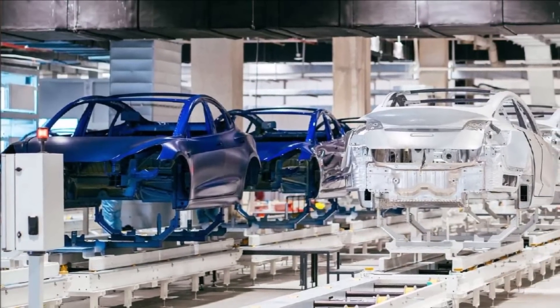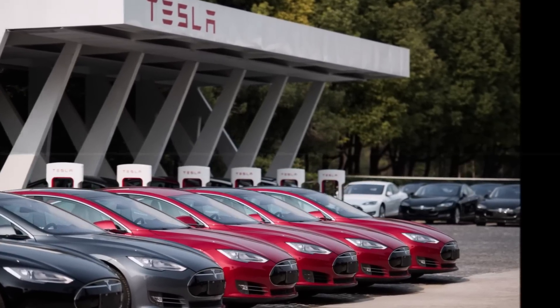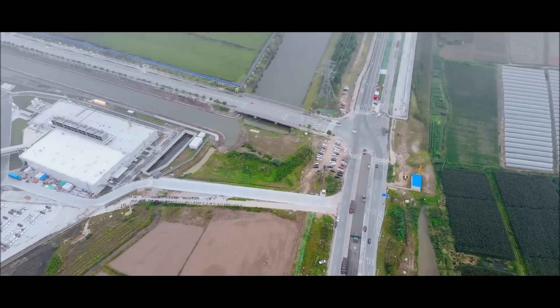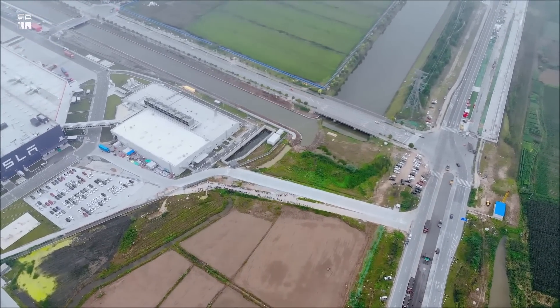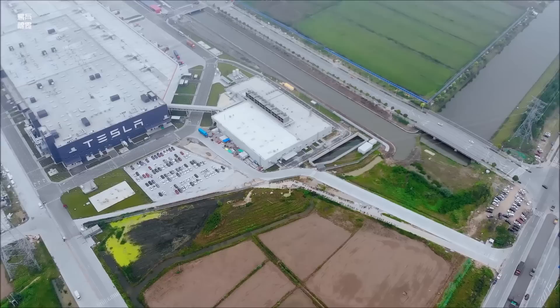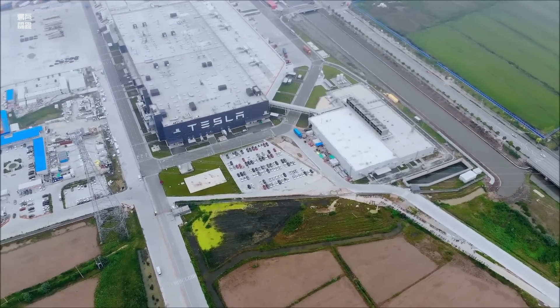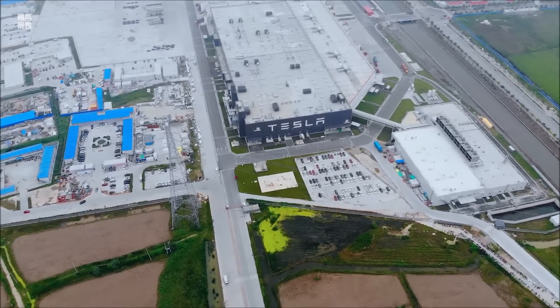The pictures from Giga Shanghai feature a massive stamping press that looks all but completely set up. One end of the machine also includes a banner in Chinese which roughly translates to 'good fortune for finishing the installation of the Giga Shanghai stamping line.'